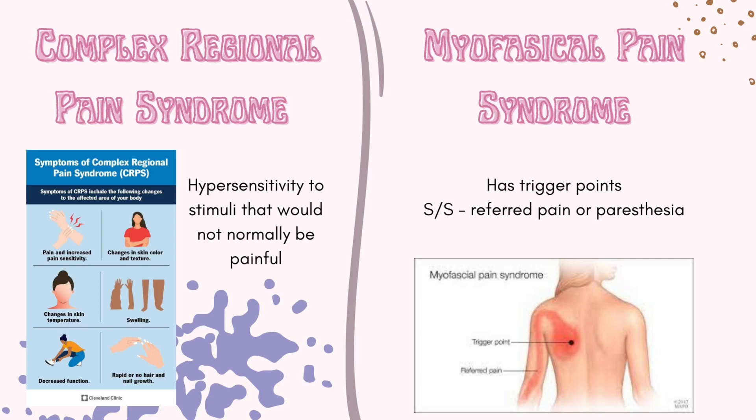Next is complex regional pain syndrome. This is a hypersensitivity to stimuli that would not normally be painful, and to the left I have included signs and symptoms of CRPS. Also we have myofascial pain syndrome. The characteristic for this one is it has trigger points, and signs and symptoms include referred pain. This differs from fibromyalgia because fibromyalgia has tender points.